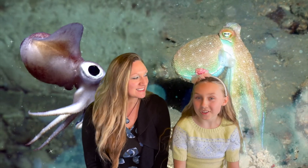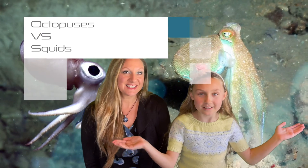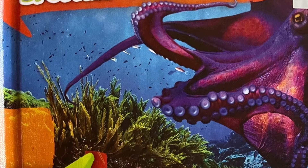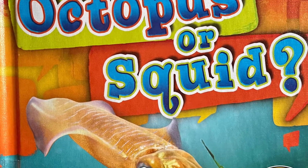Today we're learning the difference between octopuses and squid. Last week we learned about octopuses, and now we're going to learn about another cephalopod and see how they're similar and how they're different. We're going to use the book Spotting Differences: Octopus or Squid by Christina Leif. It's part of the Blastoff Reader series.